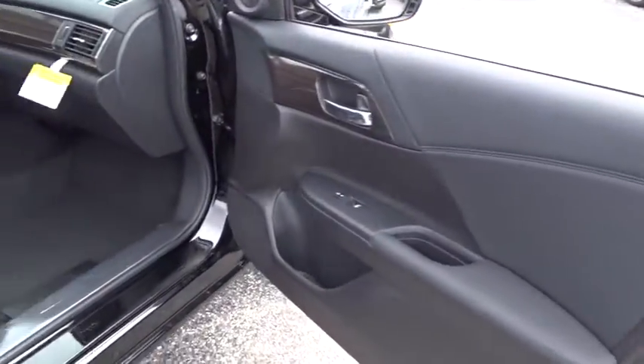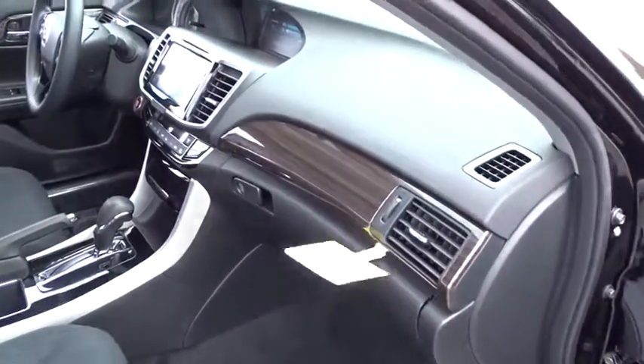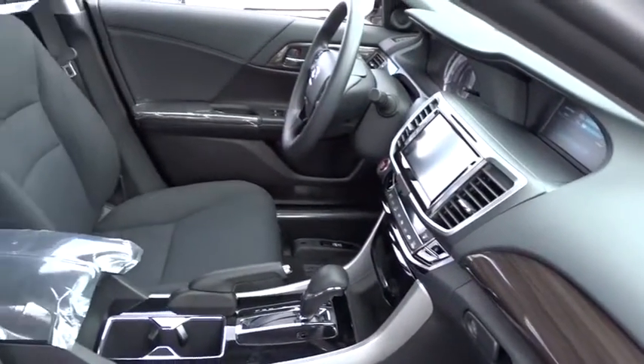Traction control. Dual airbags. Power steering. Four-wheel disc brakes. Universal garage door opener. Trip computer. Electronic stability control.